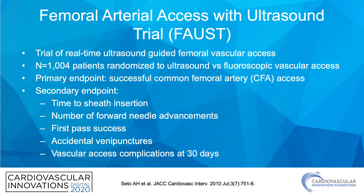Secondary endpoints included time to sheath insertion, number of forward needle advancements, first pass success, accidental venous punctures, and vascular access complications at 30 days.